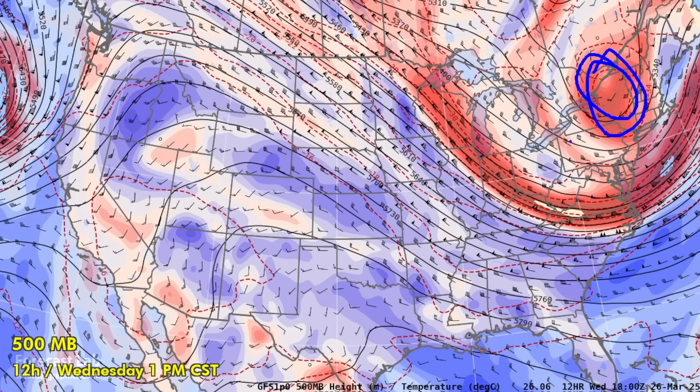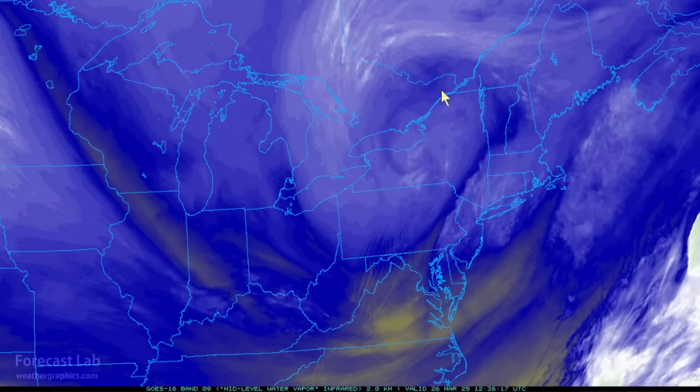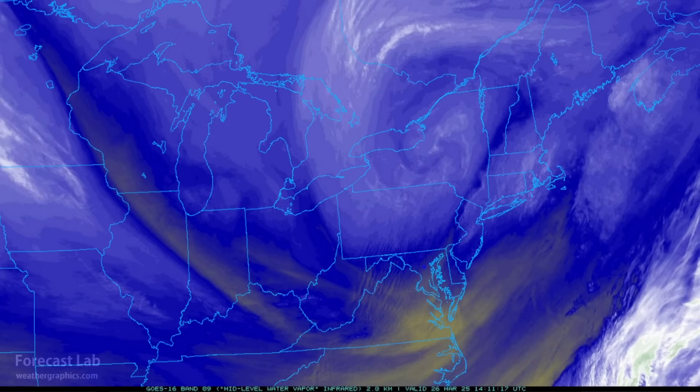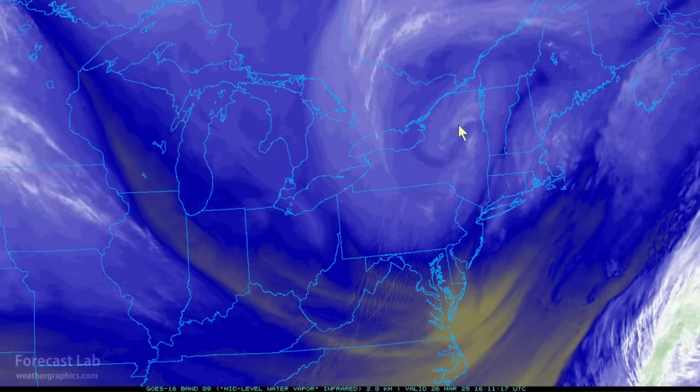Let's focus on this upper-level low in New York. The water vapor satellite imagery is showing extensive spiraling there, due to dry air that has been entrained in the circulation, along with moist air. It forms a swirl — like you might see with a bowl of ice cream — so the vortex really stands out.